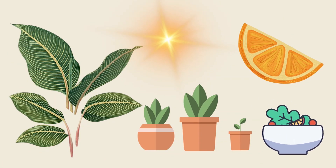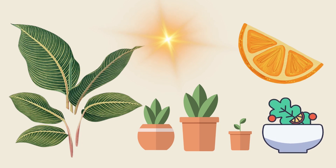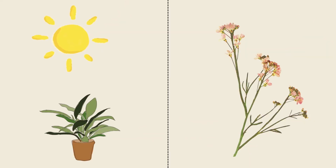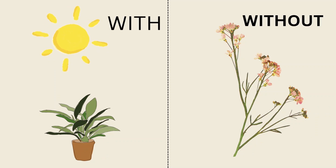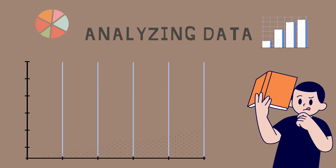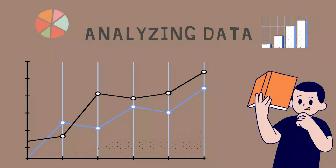Scientists then do experiments to see if their hypothesis is true or not. They might set up an experiment where they grow plants with and without sunlight and see what happens. After the experiments, scientists look at the data and decide if their hypothesis was correct or not. They might make graphs or charts to help them understand the results.